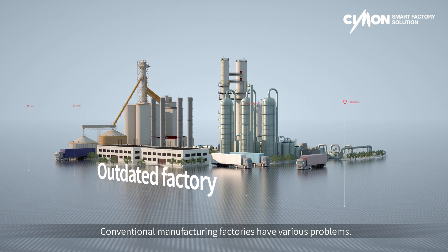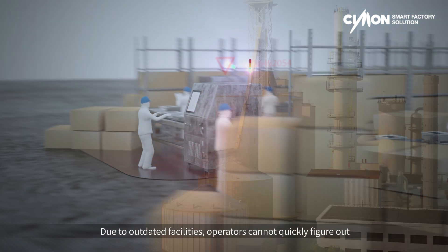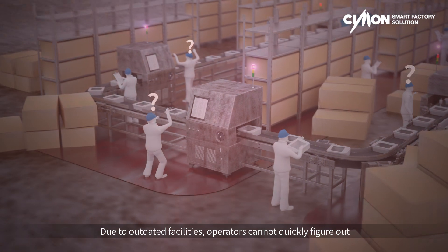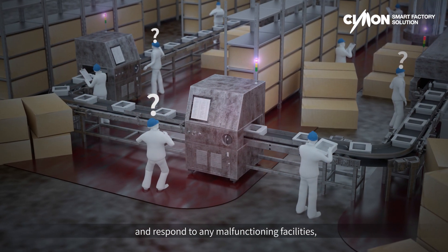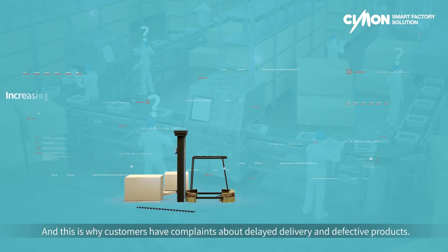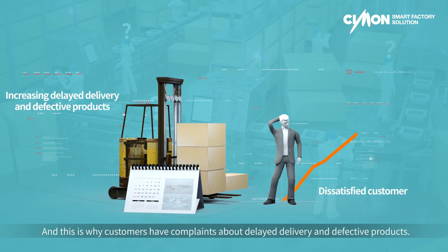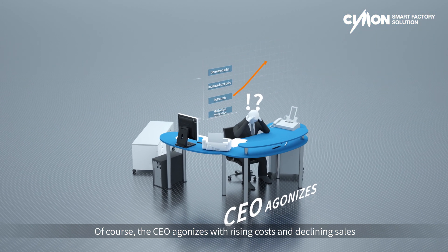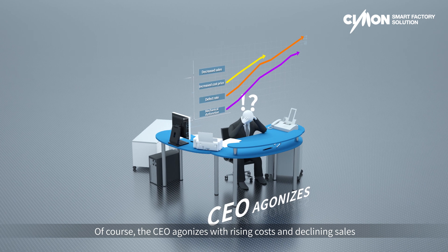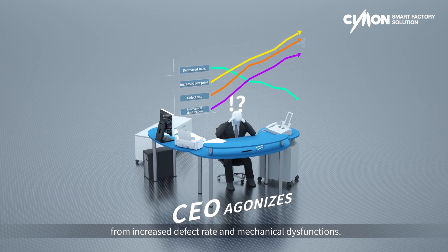Conventional manufacturing factories have various problems. Due to outdated facilities, operators cannot quickly figure out and respond to any malfunctioning facilities. This is why customers have complaints about delayed delivery and defective products. The CEO agonizes with rising costs and declining sales from increased defect rate and mechanical dysfunctions.